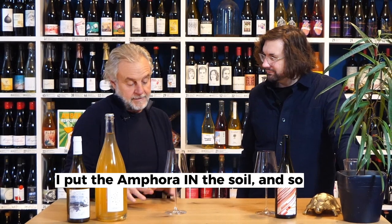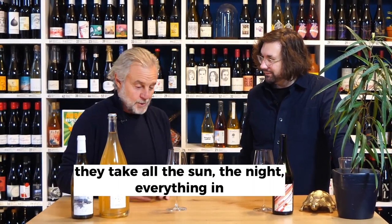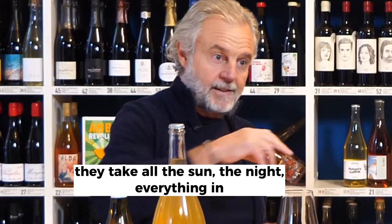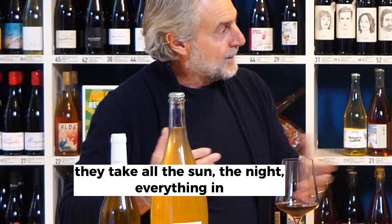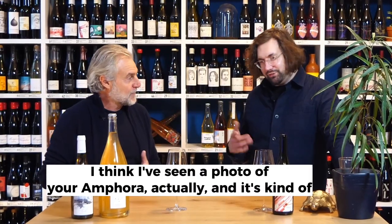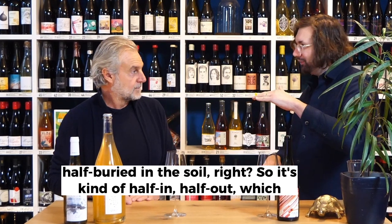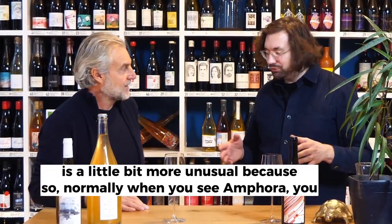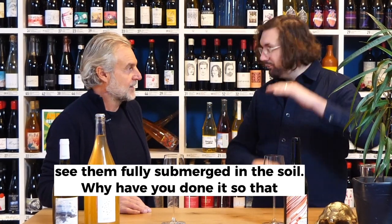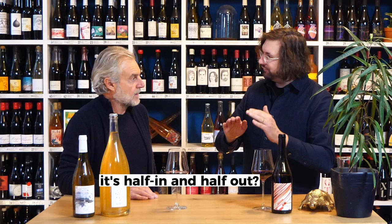Because I think the Amphora is in the soil, and so they take in all the sun, the night — everything from the place. I've seen a photo of your Amphora actually, and it's kind of half buried in the soil, right? So it's kind of half in, half out, which is a little bit more unusual, because normally when you see Amphora, you see them fully submerged in the soil.